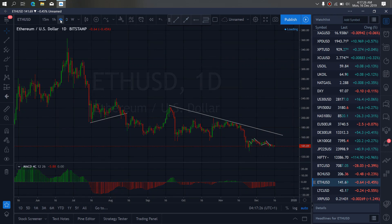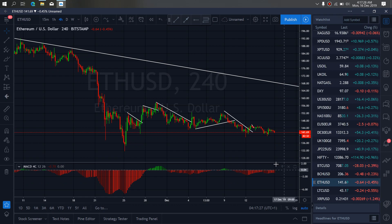So if we zoom to the 4-hour timeframe on Ethereum, we want to watch this climb — they will break through here, give us a structure similar to this, then drop. That will make this a flat.